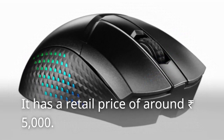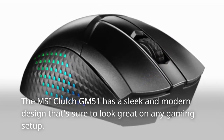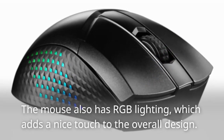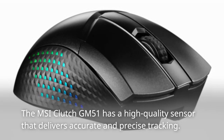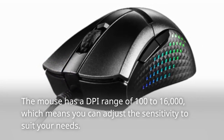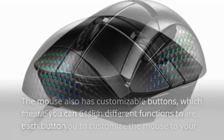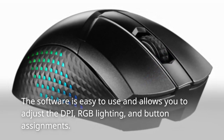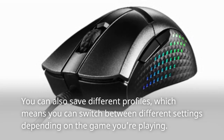The MSI Clutch GM51 has a high-quality sensor delivering accurate and precise tracking, with a DPI range of 100 to 16,000 that you can adjust to suit your needs. It has customizable buttons and comes with software that allows you to adjust DPI, RGB lighting, and button assignments. You can also save different profiles and switch between them depending on the game you're playing.